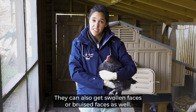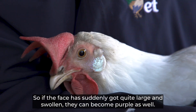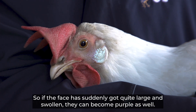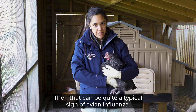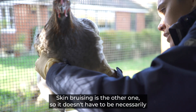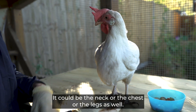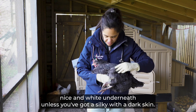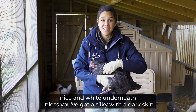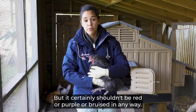Birds can also get swollen or bruised faces — if the face has suddenly become quite large, swollen, or turned purple, that can be a typical sign of avian influenza. Skin bruising is another sign; it doesn't have to be the face — it could be the neck, chest, or legs. If you part the feathers, the skin underneath should be nice and white, and certainly shouldn't be red, purple, or bruised.